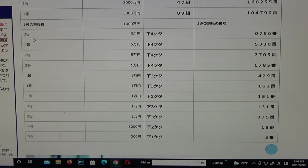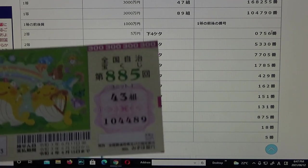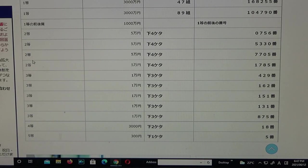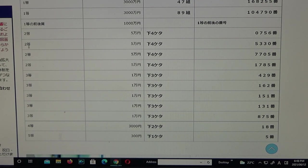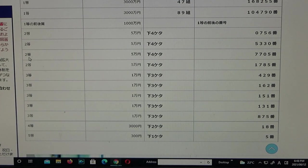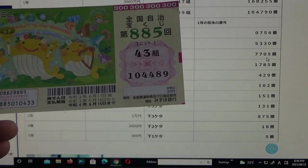To win the first second prize — Nito, that is Gomanen — the last four numbers of your actual numbers must be 0756. I've got 4489, no good. All of the second prizes share the same rule and prize: the last four numbers must match. To win the second second prize, Gomanen, you must have 5330. I have 4489, no good. To win the third second prize, Gomanen, you must have 7705. I have 4489, no good.